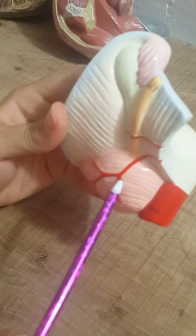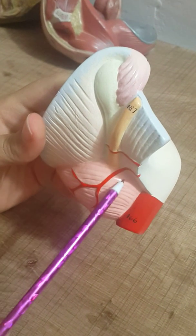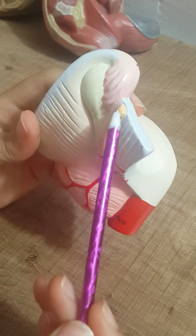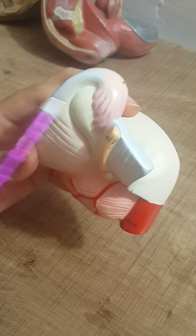Here is the urinary bladder with the vessels supplying it, which is the superior vesical artery. Here also is the vagina and the urinary bladder.